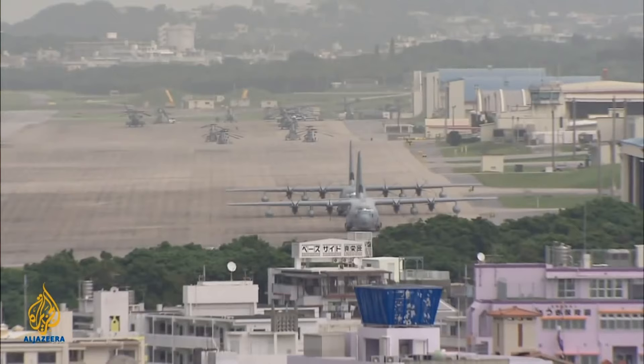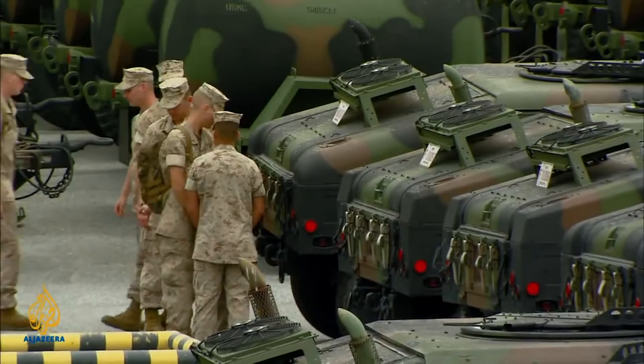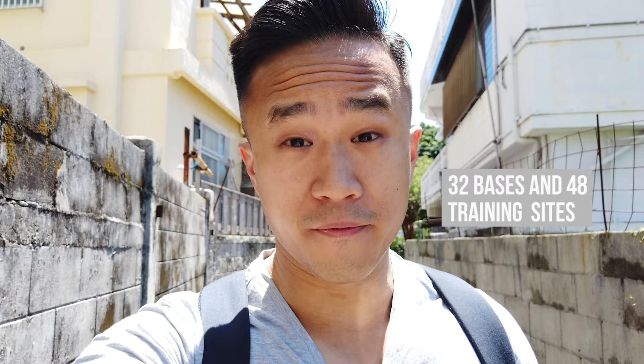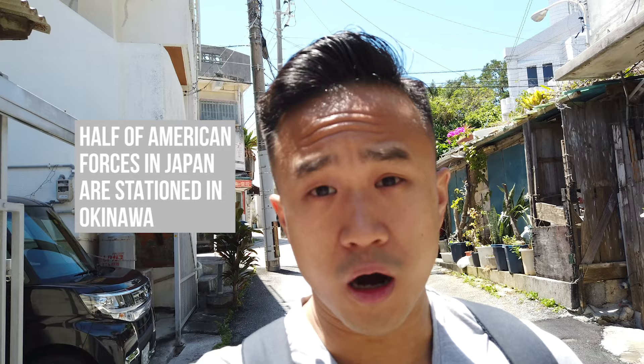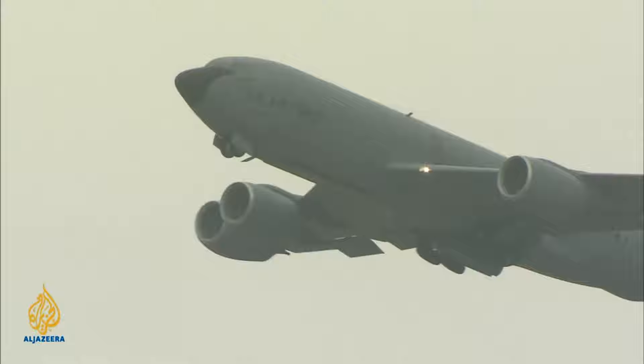There is a huge American military presence here. There are over 26,000 US military personnel, spread across 32 bases and 48 training sites. US bases take up nearly one fifth of the land in Okinawa, despite the island being just 1% of Japan's land. In fact, half of the US's military forces in Japan are stationed here in Okinawa.